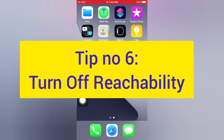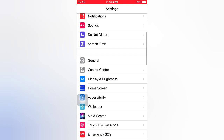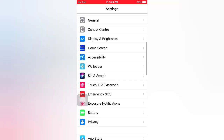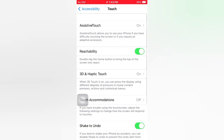Tip number six: turn off Reachability. Open the Settings app on your iPhone. On the Settings page, scroll down and tap Accessibility. On the Accessibility page, scroll down and tap Touch. On the Touch page, turn off Reachability.